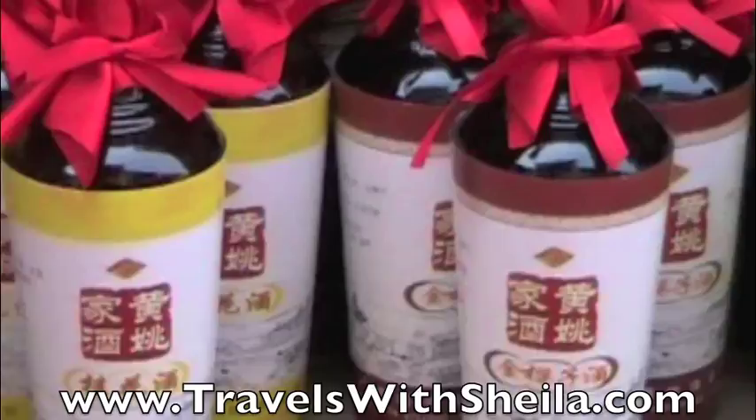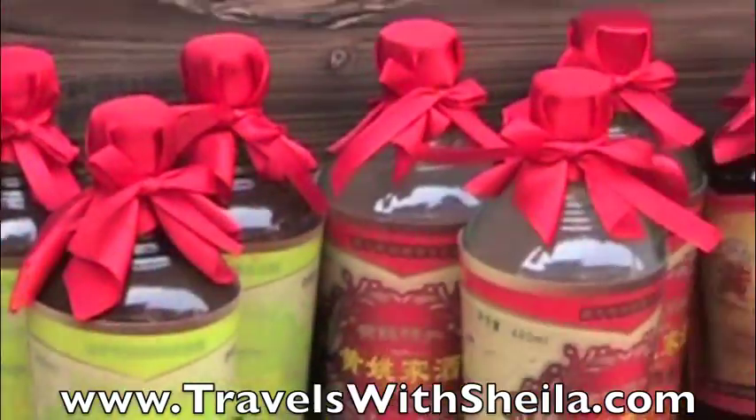It's the ginger wine — ginger wine. We call it Huangjin. It's the medicine.